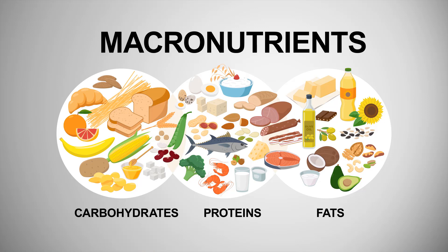The foods that we eat are made of three macronutrients: fat, carbohydrates, and protein. Macronutrients are used to build our bodies and provide the energy we need to function.